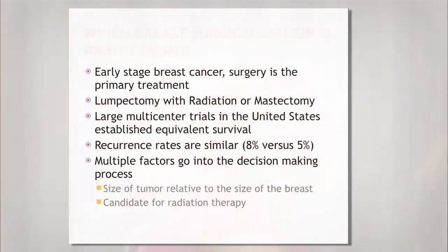Large multi-center trials done many years ago were pivotal in changing us from radical mastectomies to something much smaller — lumpectomy. We know that survival is equivalent if you add radiation therapy to your lumpectomy. It takes your risk of recurrence from about 40% down to 8%, and it's probably even lower given our modern treatments. The recurrence rates are fairly similar: about 8% versus 5% if you have a mastectomy.